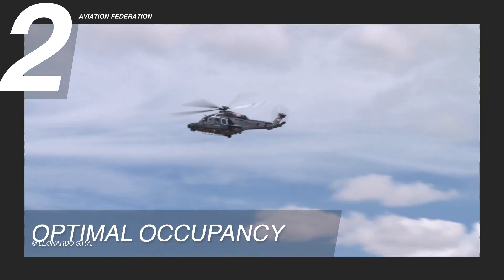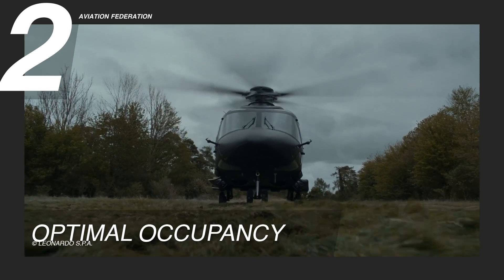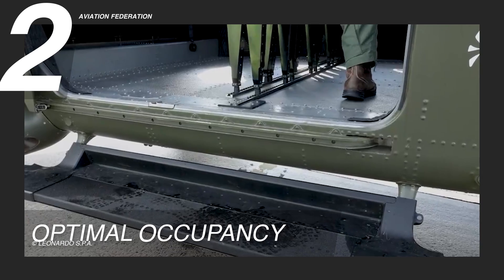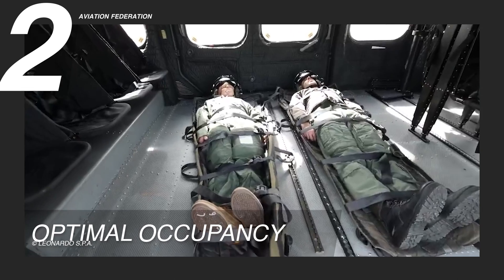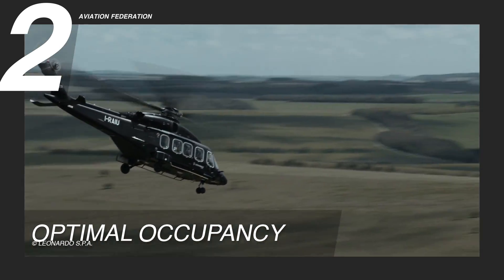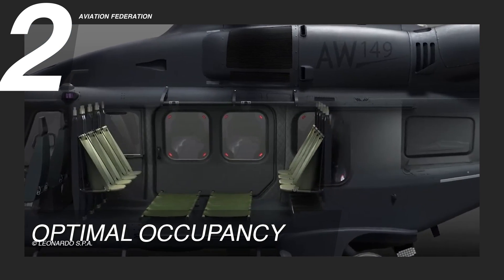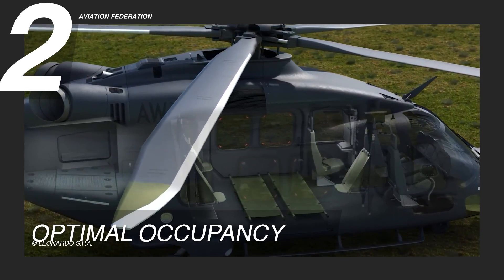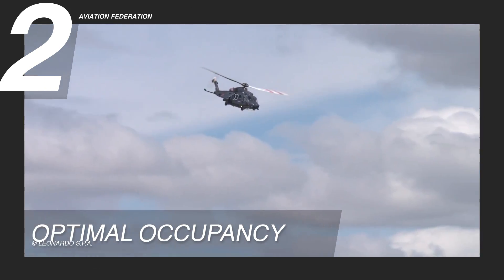The AW149 helicopter also goes beyond basic transport functionalities by offering a large equipment storage area within the cabin. This ample space accommodates stretchers and medical kits, showcasing the helicopter's versatility and fulfilling roles beyond troop transport. The optional accessibility of this storage area further enhances the helicopter's adaptability, catering to a wide range of missions that may require medical support or specialized equipment.